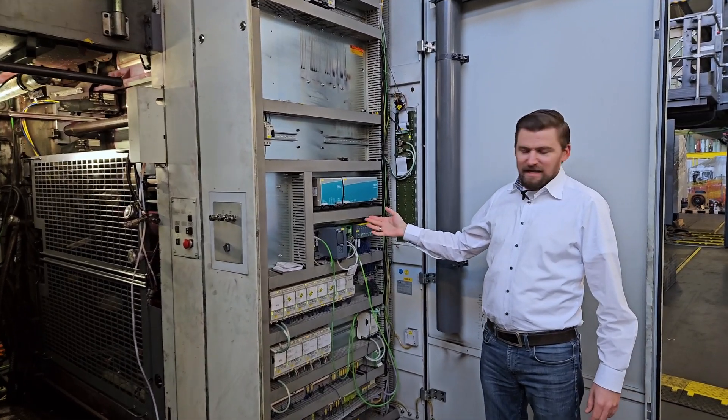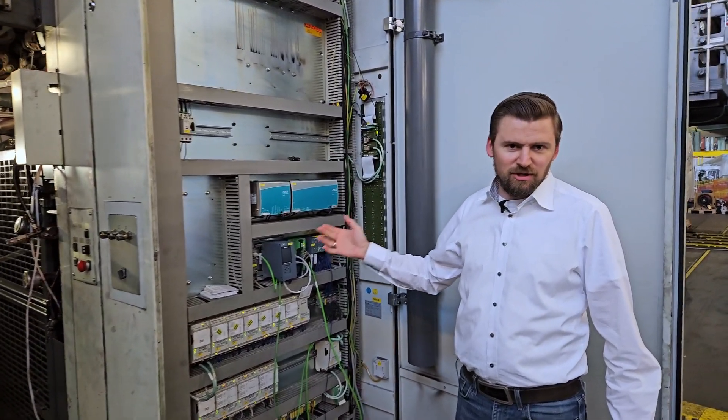Engineered Solutions is all about retrofits and existing equipment. First I would like to explain a typical retrofit, which is the unit controller.